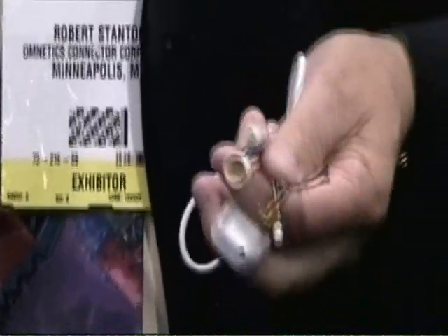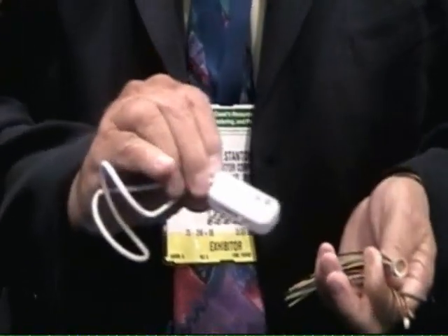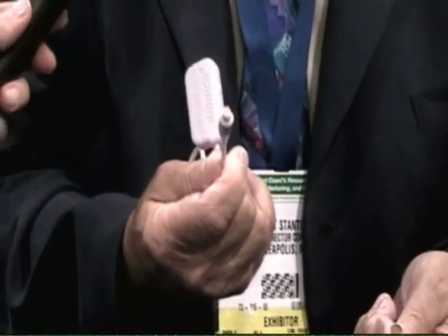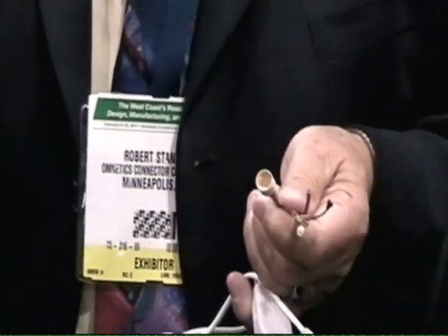They're aimed at supporting an OEM who's come to us with the application. A good example is where the connector was built into a module for the customer at Omnetics, and the over-molded connector is built onto the other end of it. He then puts the mounting device, or the panel mounting device, on his application.